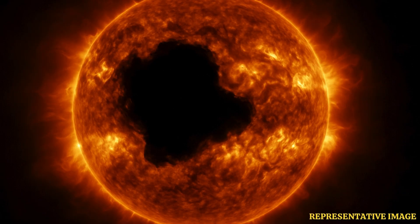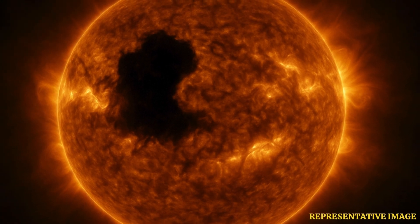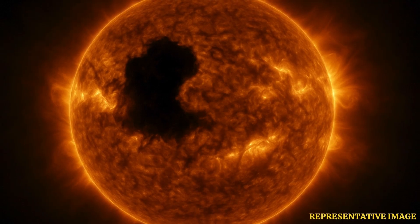The region, named Coronal Hole, looks like empty space on the Sun's surface. After spotting the hole, an alert was issued by U.S. Federal Agency National Oceanic and Atmospheric Administration for geomagnetic storms.